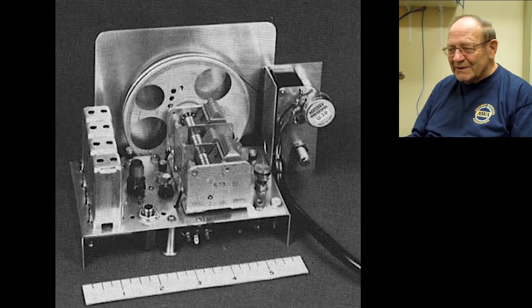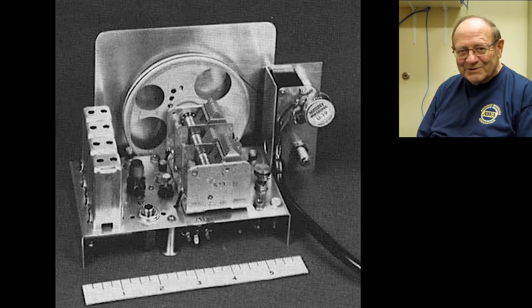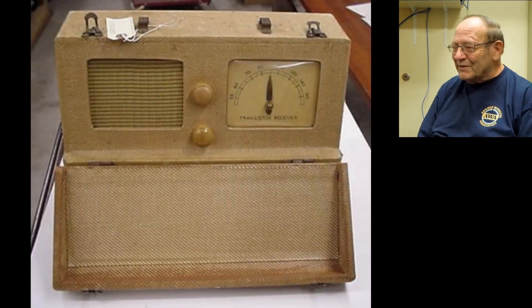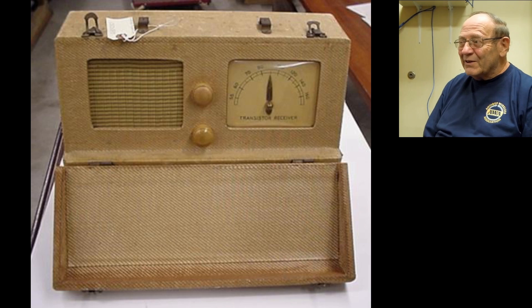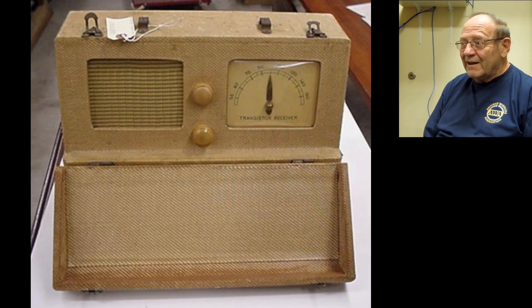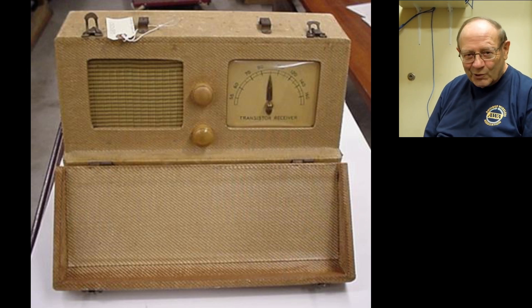He was busy and didn't have time to look at it thoroughly, but he did keep it — which was a favorite thing to do during dumpster-diving days of that era. He took it home eventually and, again not having time to look at it very thoroughly, he just put it in the attic, where it stayed probably 20 years or more.